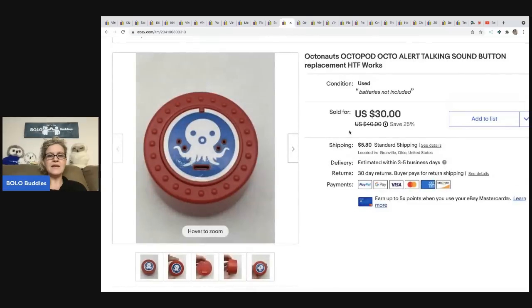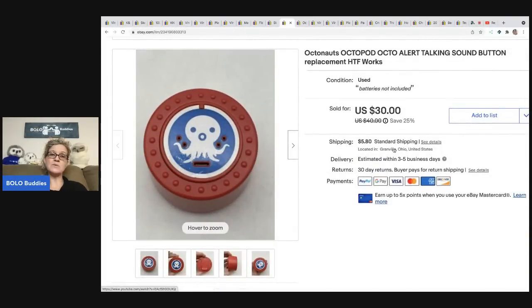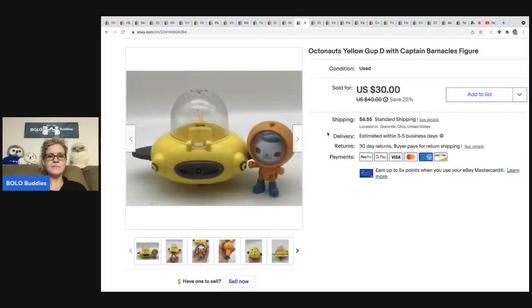The next item is this Octonauts piece — I just told you I parted out an Octonauts set on my Reseller Testing Bolo Products channel, and this is one of the items from that video. It sold really quickly — batteries not included. I did do a video on this item so buyers can click and see how it works. I sold this for thirty dollars and the buyer was all in for thirty-eight dollars and sixty-nine cents. It goes with the play set and has sound. I picked up the whole lot at a garage sale, so my cost of goods is probably about a dollar.